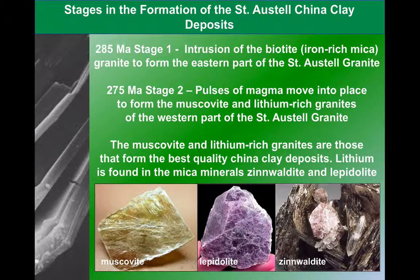If we look at the different stages of formation, the first stage clearly has got to be the intrusion of the granites. The biotite-rich granite is the first to be intruded around St Austell. And then about 10 million years later, we get more magma being intruded, which gives us the muscovite and lithium-rich granites, which provide the kaolinite.